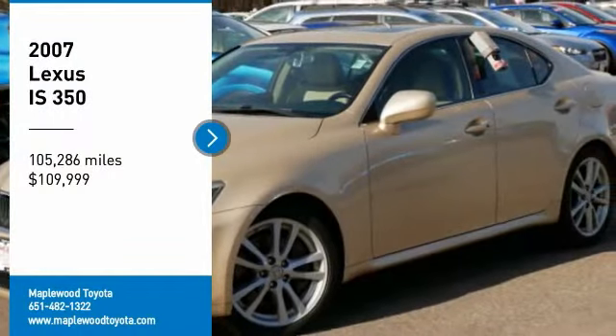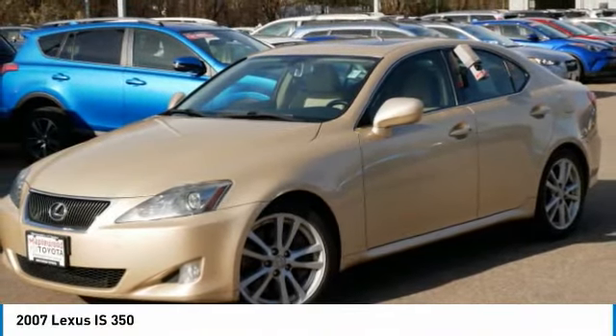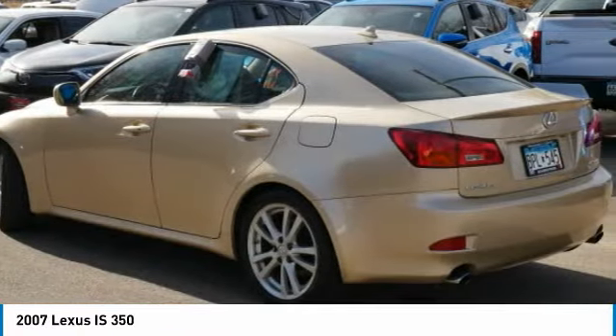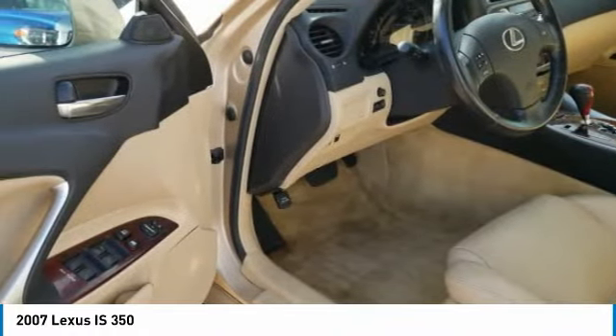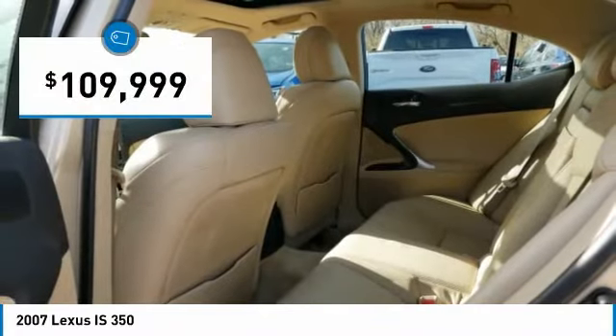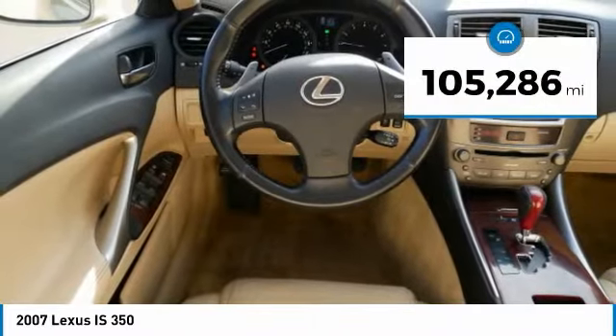We are pleased to show you the 2007 IS350. With a long list of standard luxury and convenience features, the IS350 is a joy to drive. A 3.5-liter V6 engine ensures you get where you're going quickly and in style. It is priced below $110,000 and has less than 110,000 miles.